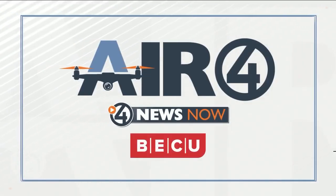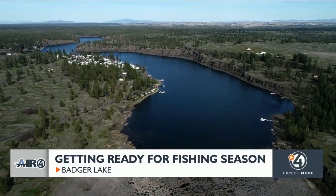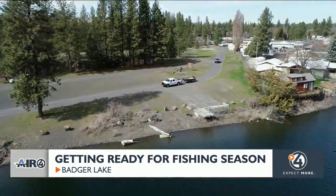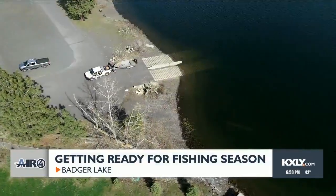It's Friday and it's time to go for a ride on the Air 4 drone over Badger Lake. We are at Badger Lake. We're doing a little bit of reconnaissance sampling — we do this every year.